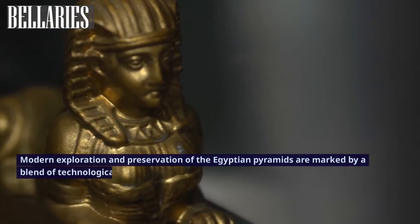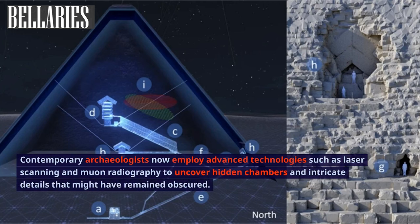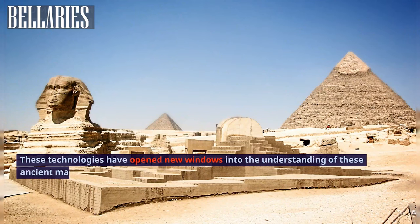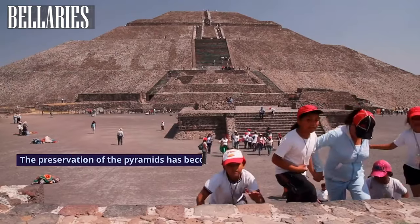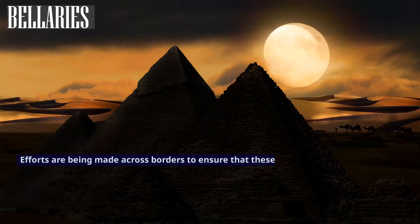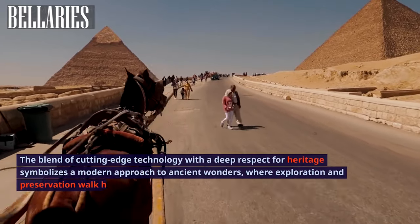Modern exploration and preservation of the Egyptian pyramids are marked by a blend of technological innovation and conscientious stewardship. Contemporary archaeologists now employ advanced technologies such as laser scanning and muon radiography to uncover hidden chambers and intricate details that might have remained obscured. These technologies have opened new windows into the understanding of these ancient marvels, revealing secrets that have lain hidden for millennia. Alongside these exciting explorations, there is a parallel and vital focus on conservation, requiring both careful planning and international collaboration to ensure these magnificent structures endure for future generations.